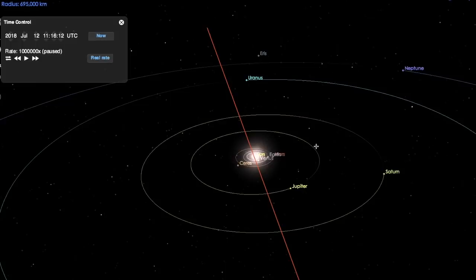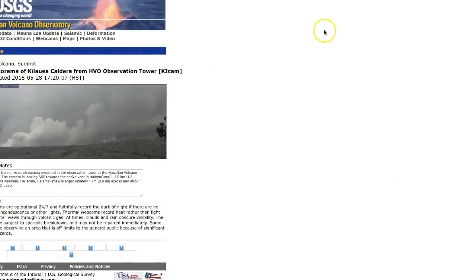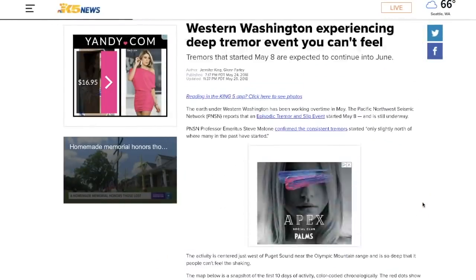I think we're already seeing signs of that change — beached whales in New Zealand, the ongoing situation in Hawaii where they may have to evacuate the entire island, earthquakes by the thousands, and high UV readings over 14 in places. A lot of things going on, documenting different things that we keep track of here at the website MrMBB333.com.